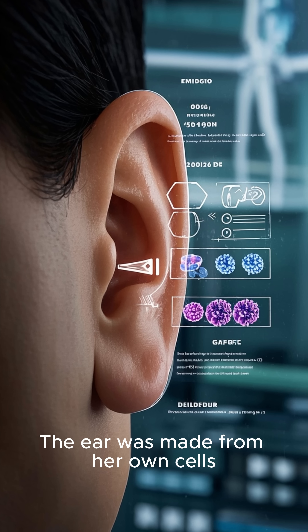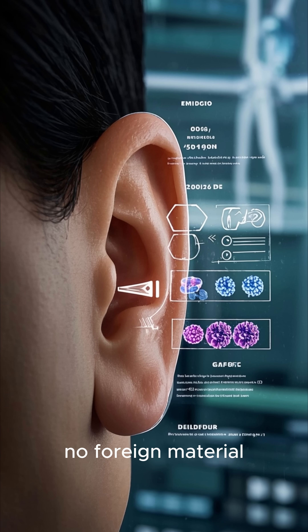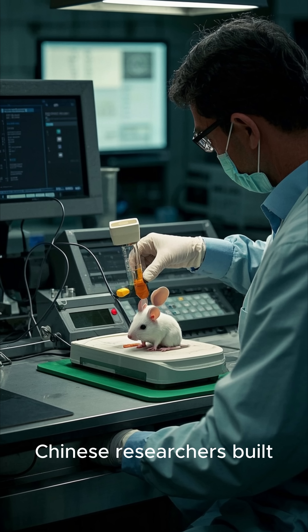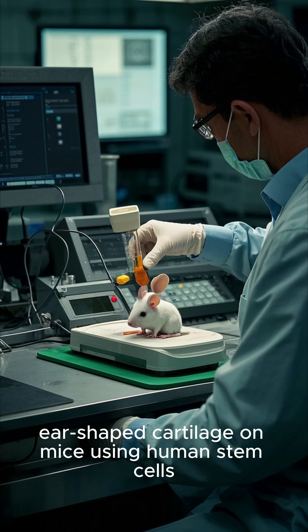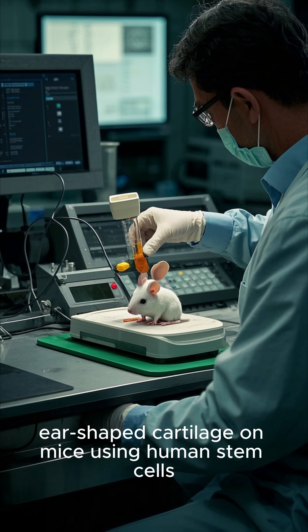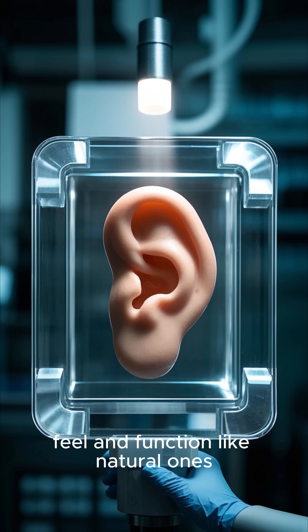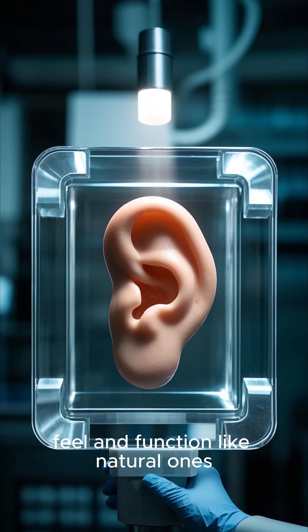The ear was made from her own cells, meaning no rejection, no foreign material. And just last year, Chinese researchers built ear-shaped cartilage on mice using human stem cells. The goal? To create fully transplantable ears that look, feel, and function like natural ones.